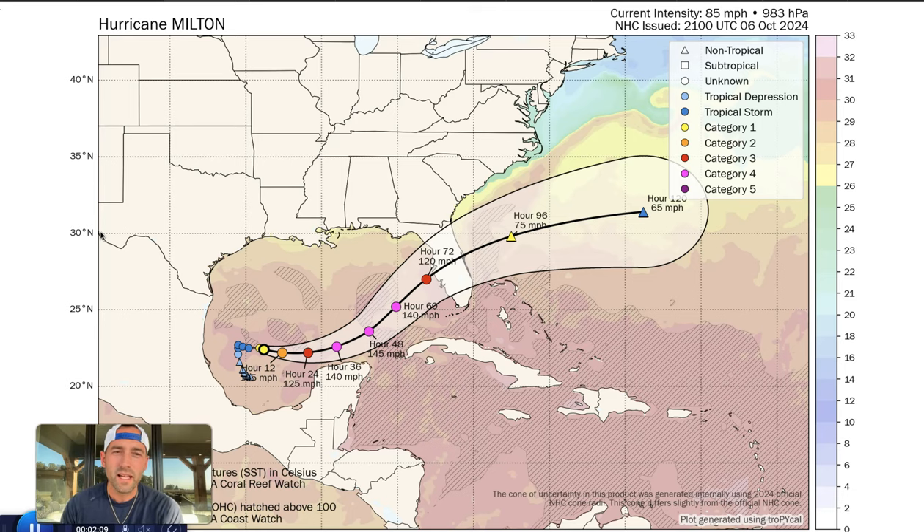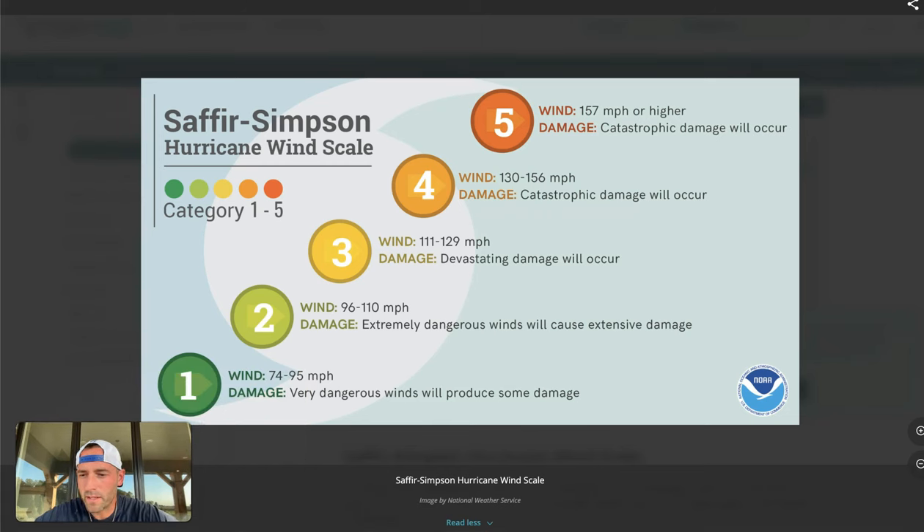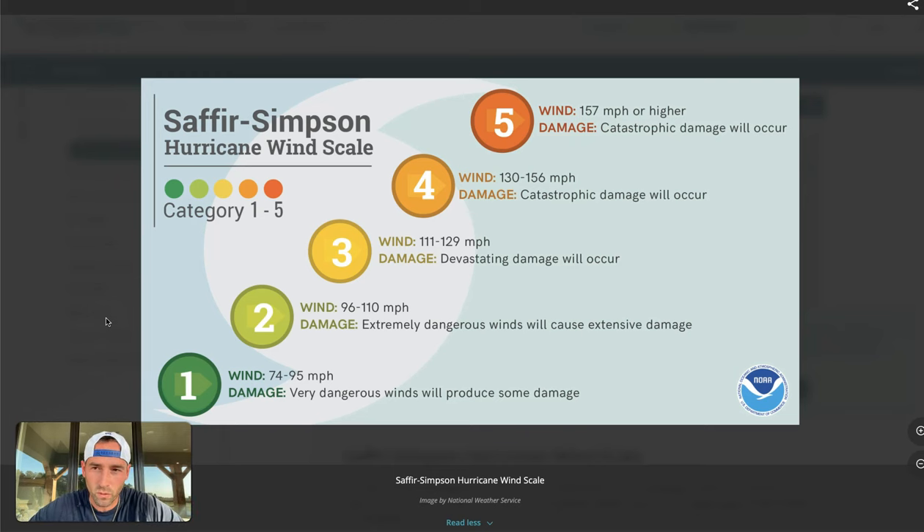National Hurricane Center agrees. This is the NHC forecast issued at 5 o'clock. The current intensity was 85 mile per hour winds, 983 millibars pressure, located in the southwestern portion of the Gulf of Mexico. These purple dots indicate we are looking at a Category 4 hurricane, and a Category 3 hurricane at landfall at hour 72 — that would be Wednesday at 5 p.m. A Category 4 hurricane categorizes as catastrophic damage, with a high end of 156 mile per hour winds. To reach Category 5, you need 157 or higher. I think for a time out in the Gulf, it can be a Category 5 hurricane.